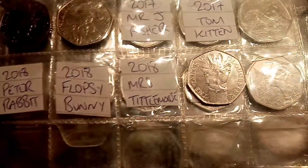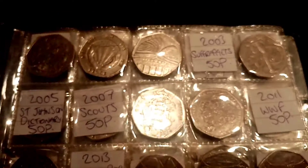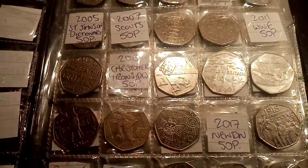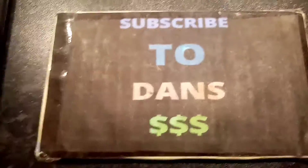We did pick up the Tailor of Gloucester as well over the weekend, so that's the first of the 2018 Beatrix Potter coins. And there we have the 2014 Glasgow Commonwealth Games 50p in the pack. Still a few common ones to find — the Chris Hoy reverse, the Scouts, Sir Johnson's Dictionary — but hopefully we can find them soon.